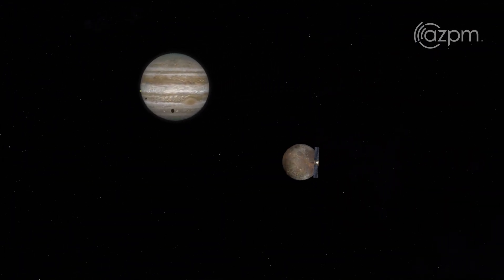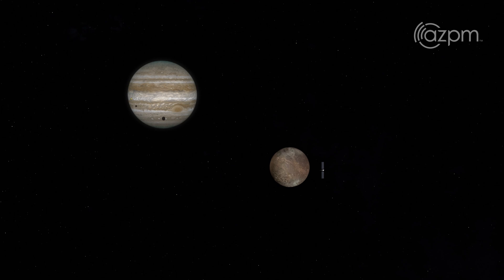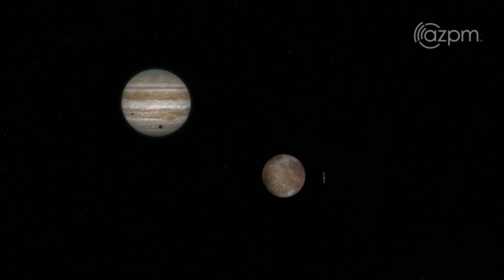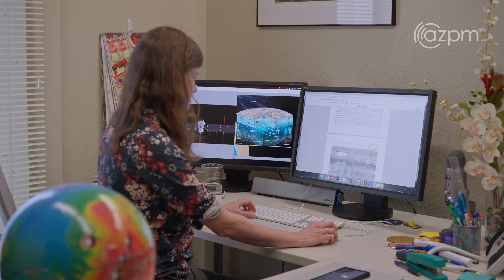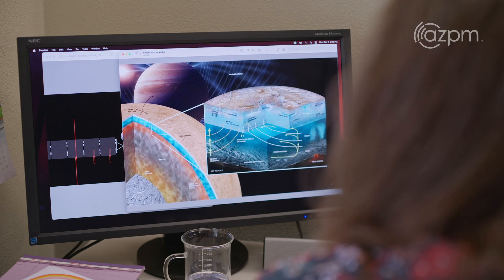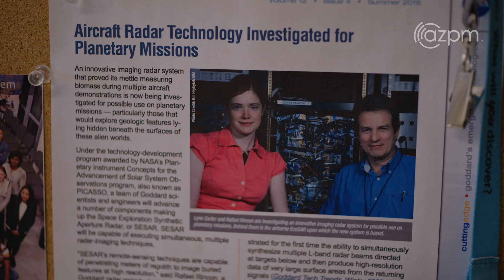Exploration itself has great value. It's fundamental research. We can't predict what in the future this will lead to, but we can look back — fundamental research has led to all of the advancements of the 20th and 21st centuries. The sense of adventure really does drive me to do this spacecraft mission work. There's really this sense that we could go there and see something totally weird — for me, that's really the motivation to keep doing it.